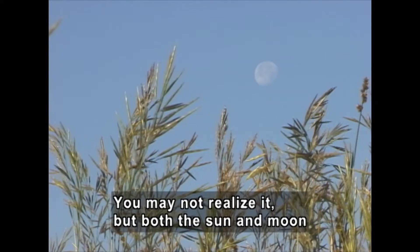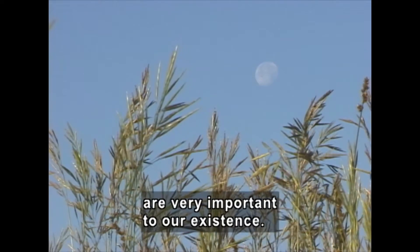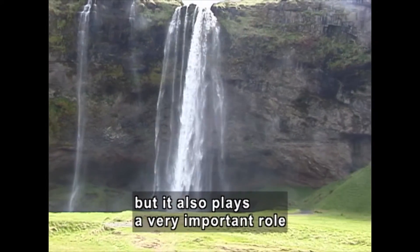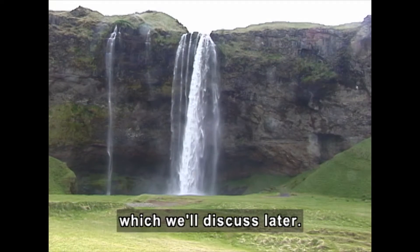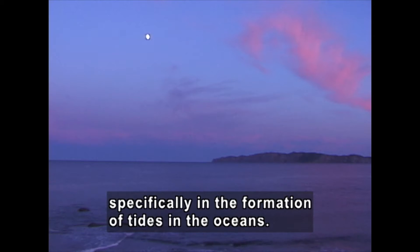You may not realize it, but both the sun and moon are very important to our existence. Not only does the sun provide us with light, but it also plays a very important role in the force of gravity, which we'll discuss later. The moon, too, plays an important function — specifically in the formation of tides in the oceans.